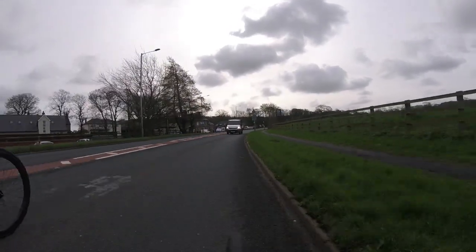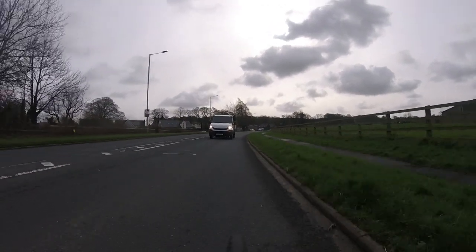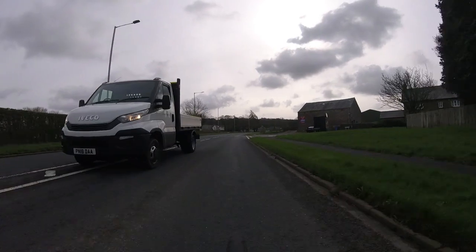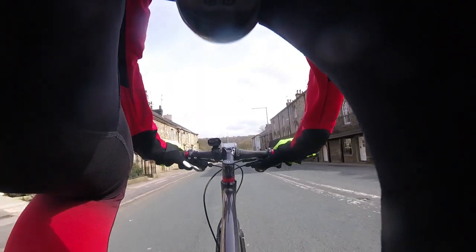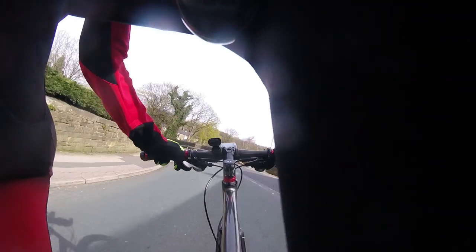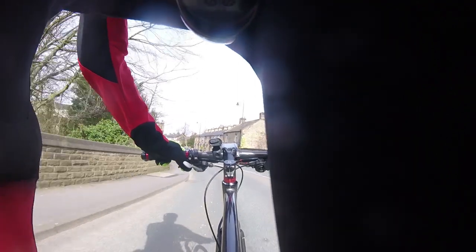We've got a van behind us, we've got to be mindful of the van — he gets by very safely. Sometimes this shot, I would call it the mid-gunner shot, where you can get angles from all sides. Just taking that bend there, a nice left-hander. Sometimes doing this just gives you a different dimension to the video.